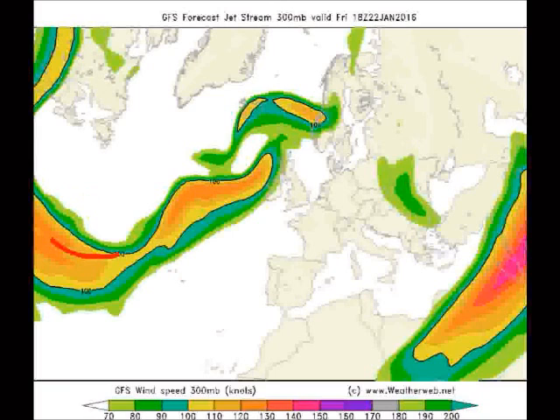So there's Friday, and the jet stream flow coming in like this, putting us back on the warmer side of the jet, so hence the milder air coming in by this stage, and the risk of unsettled conditions and areas of low pressure tracking towards our northwest. So almost a return to where we were a few weeks ago, but at this stage, not looking quite as dramatic in terms of lows and rainfall amounts.